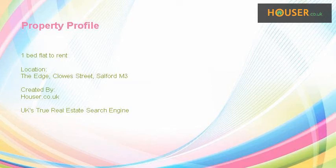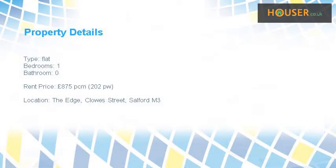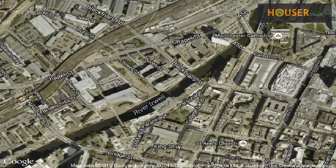One bed flat to rent on the edge, Close Street, Salford. Cubic Me Hunters is pleased to present to the market this one bed flat to rent. This property is located on the edge, Close Street.